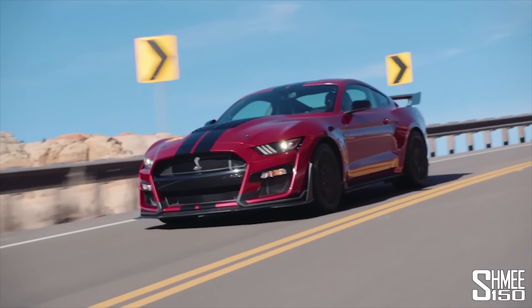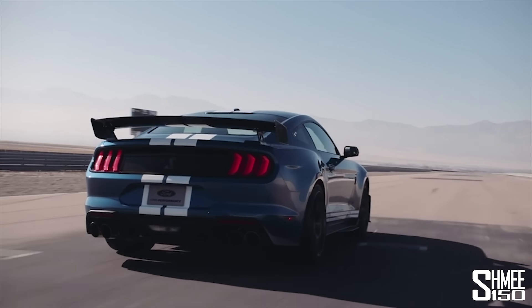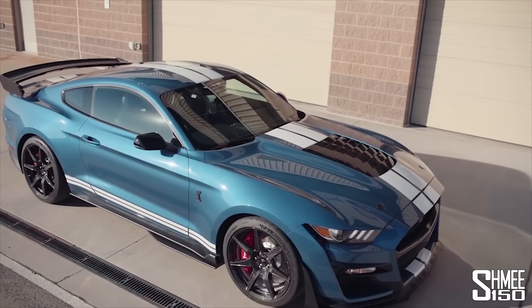Hi guys, I'm Shmi. Hello and welcome back to the channel where today you join me to take a look at the brand new Shelby GT500. It's just been unveiled at the Detroit Auto Show, the flagship top of the line version of the Ford Mustang.